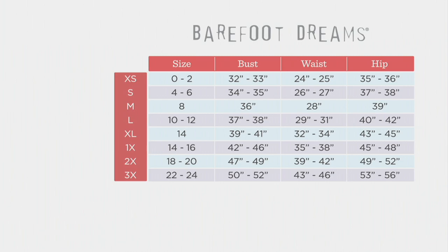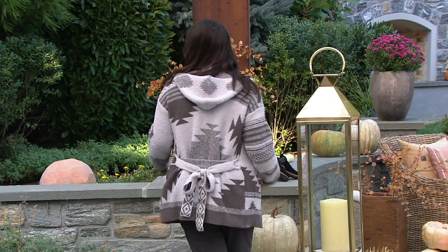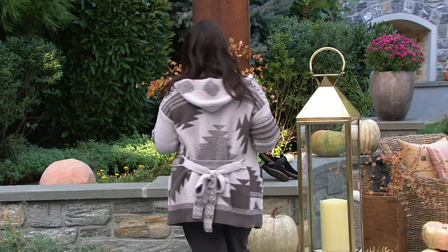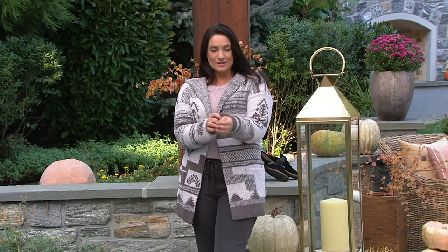The beauty of the Cozy Chic — first and foremost, this is our iconic, our signature fabrication that truly 27 years ago put us on the map. Everyone loves it because when you see it, you know it — it's fluffy, it's plush, but yet it's breathable, and that's what's so magical.